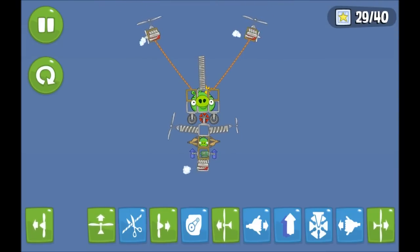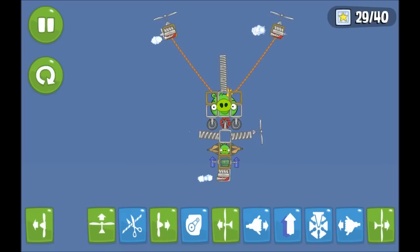The Russian Orbital Sector has been assembled and all systems are green across the board. The Zvezda service module will now boost the station's altitude to 420 km using its onboard engines.